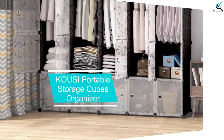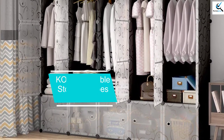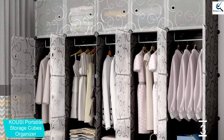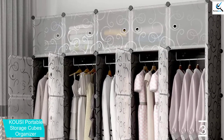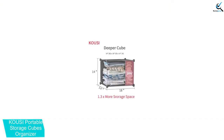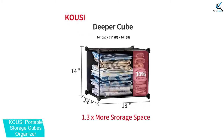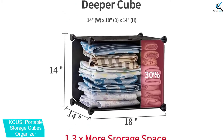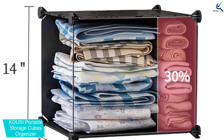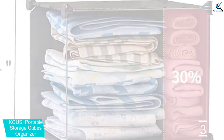At number 3, we have Kousi Portable Storage Cubes Organizer. In order to easily store your folded clothes safely, the Kousi Portable Storage Cube is an organizer you need to try out. The unit measures 72.8 inches W by 14 inches D by 72.8 inches H, and features a total of 25 storage cubes to offer extra storage space. This storage shelf is also perfect for your shoes, children's toys, books, and more.